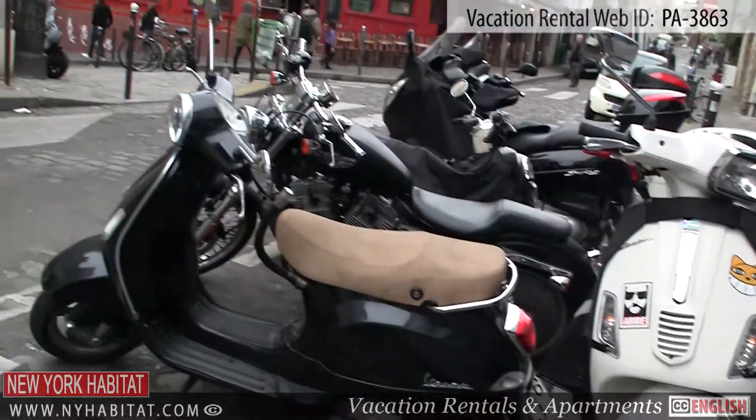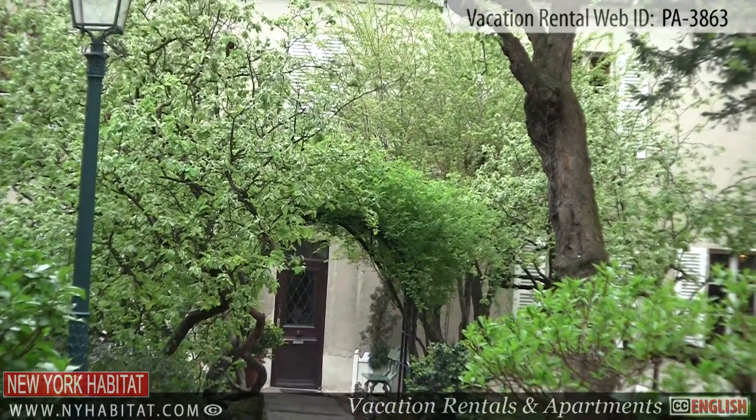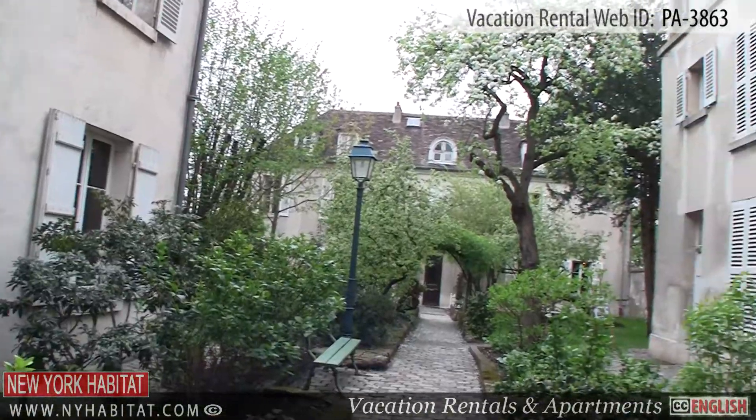Well, that's a wrap of our vacation rental video tour today! We thank you again for watching, and we hope to see you soon in the always romantic capital of France!